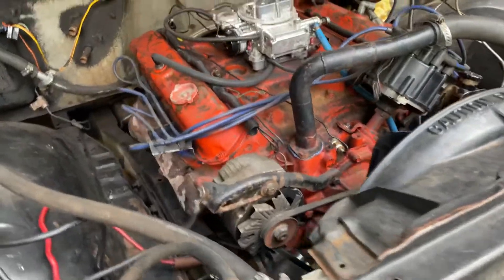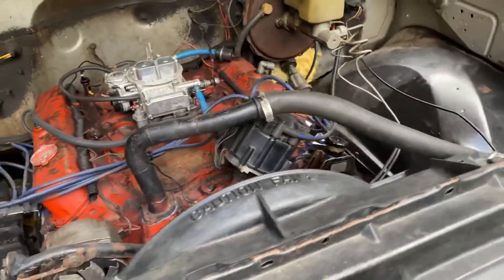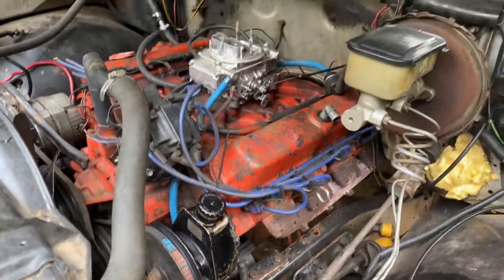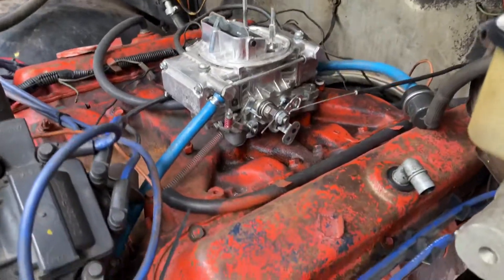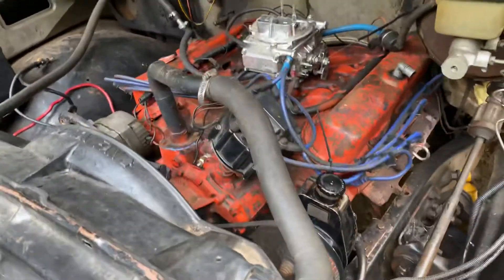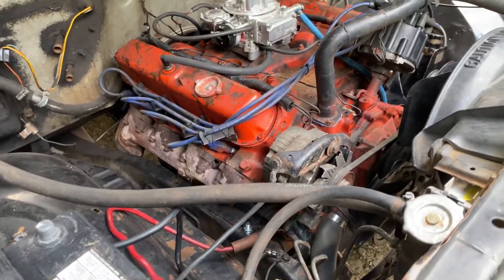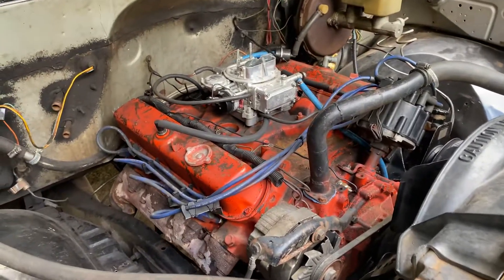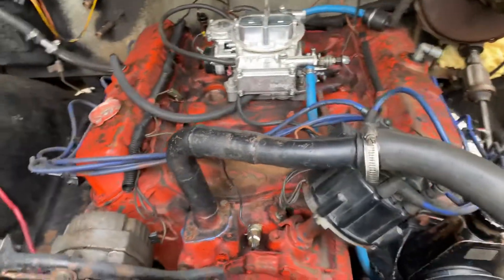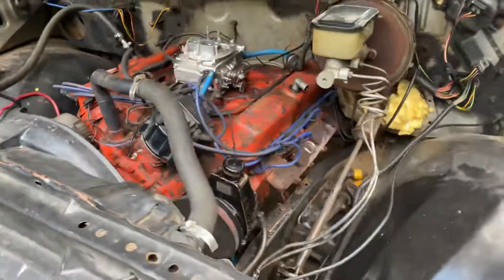Cadillac 500 motor. Well fitted. Got a little gas leak, so about to see what I'm going to have to do with this carburetor or intake situation, because when I try to crank it up, it catches fire. That's in there. It's got a 400 transmission, 500 motor — Cadillac.